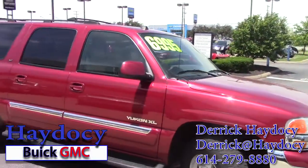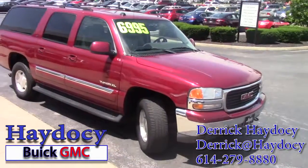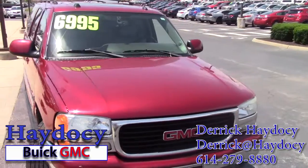We have it on sale right now for $69.95. We're having a pretty big sale this weekend, so please, if you're interested at all in this vehicle, give us a call here at 614-279-8880.